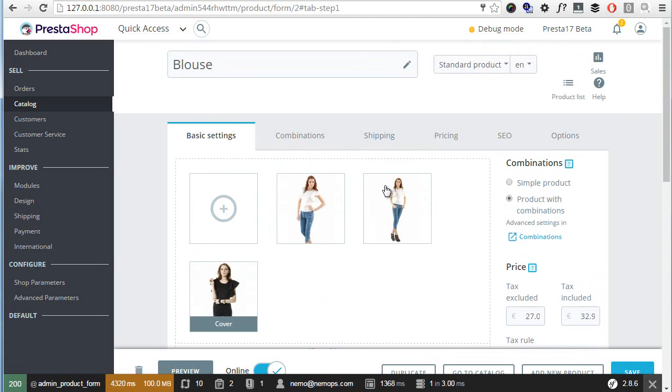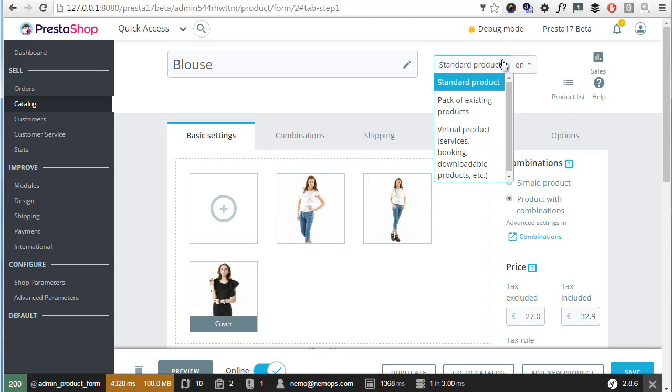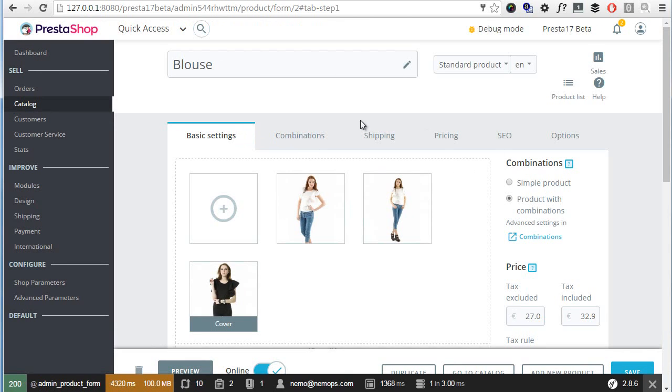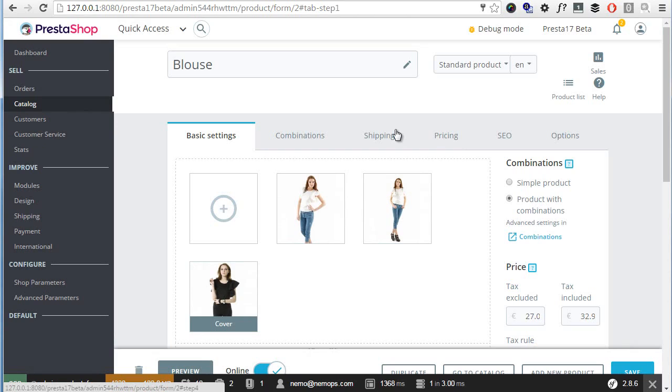Some tabs will also change depending on the type of product, which we can choose from the top — standard product, pack, or virtual. If I were to change to pack or virtual, these tabs would change. One thing I'd really like to see is the possibility to have combinations with virtual products, since everyone asks for it. Hopefully we'll get it in one of the next releases or even in the final one.